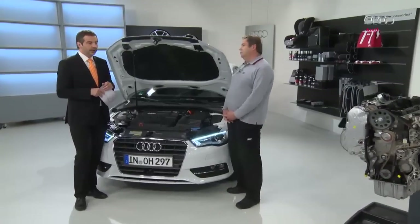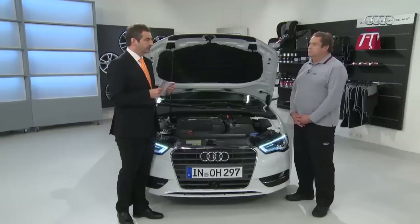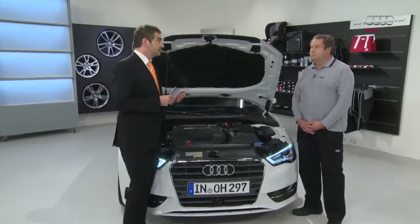Today we're talking about the EU5 standard. EU4 still applies in countries that have not yet enforced a more stringent exhaust gas standard, and other components are drawn on for engines to fulfil the EU4 standard. The EU5 standard has been in force in Europe since September 2009 and it's binding.